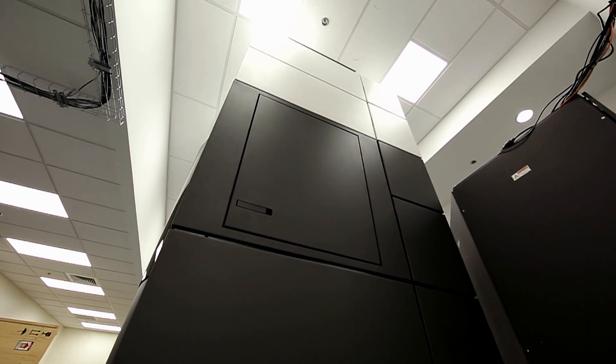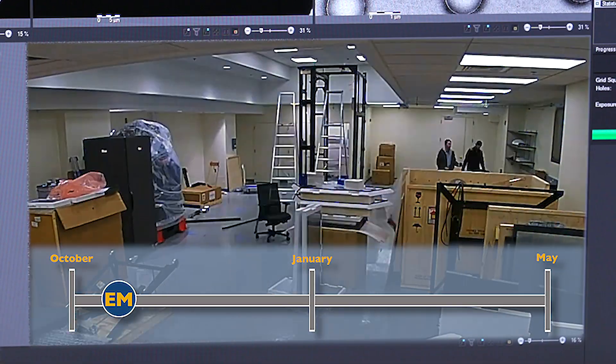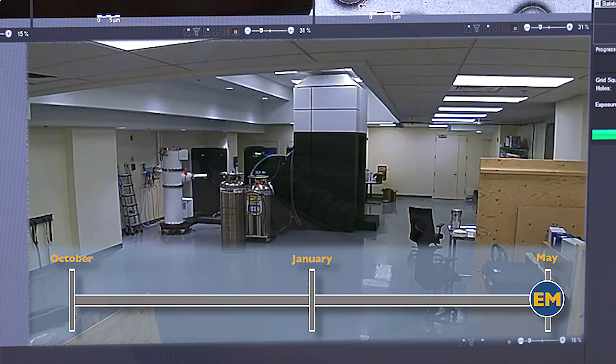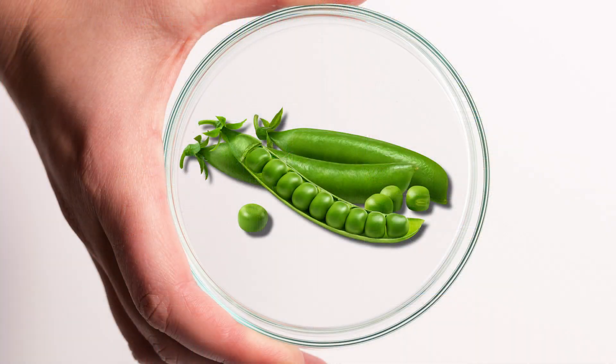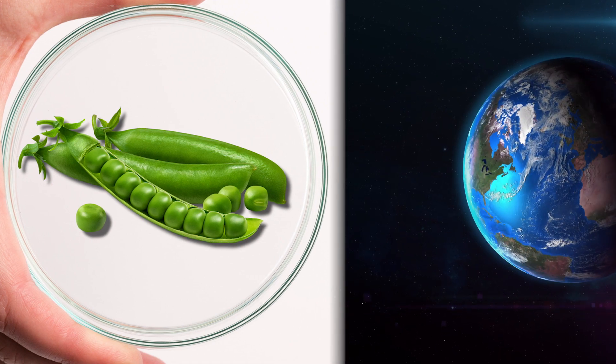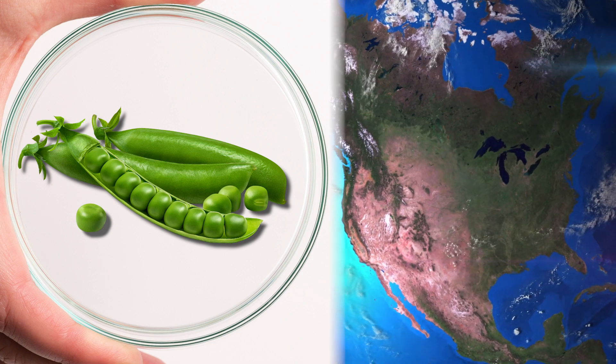That's one huge microscope. This instrument took approximately six months to assemble, and the parts for it came from all over the world. Just how small is this world that we're peering into? We're going to put in a sample in the microscope that's about the size of a pea. To give you a comparison, if that pea were the size of the United States, then we'd be looking at a component that's about the size of the chair I'm sitting on.